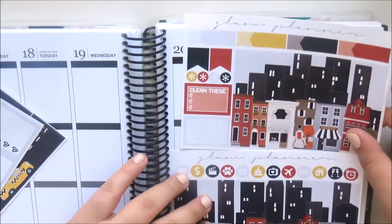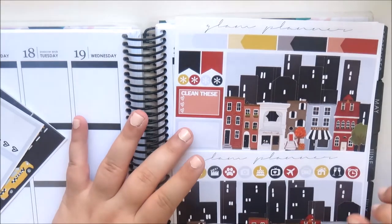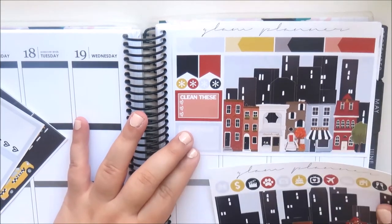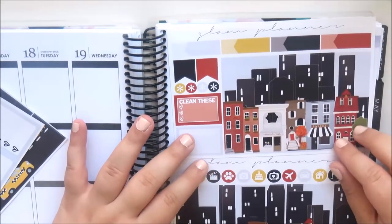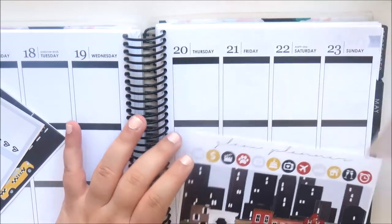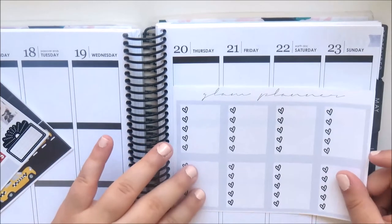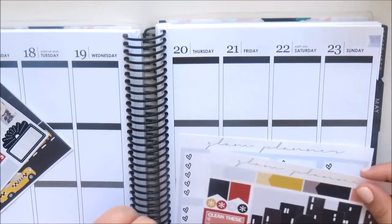I've yet to use one of these kits in my actual planner because I'm afraid I won't have enough room, but I'm definitely going to try it out because I think this kit is absolutely beautiful. I love how her mystery kits are starting to be more exclusive — this is exclusive artwork done for her. The checklists are supposed to look like the sky, so they match the sky elements in the kit.